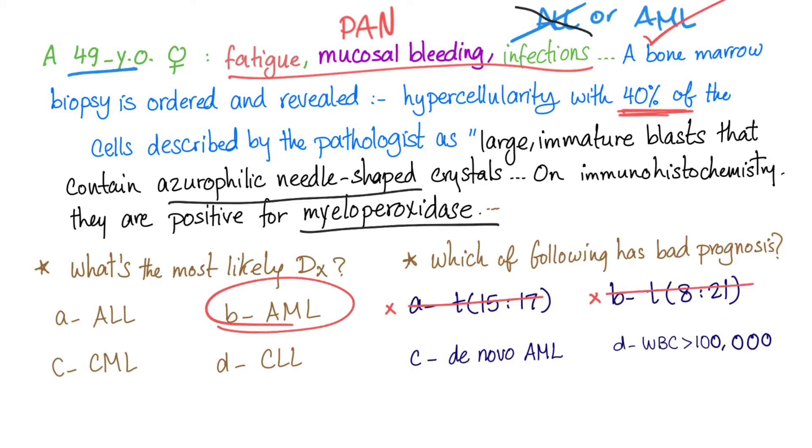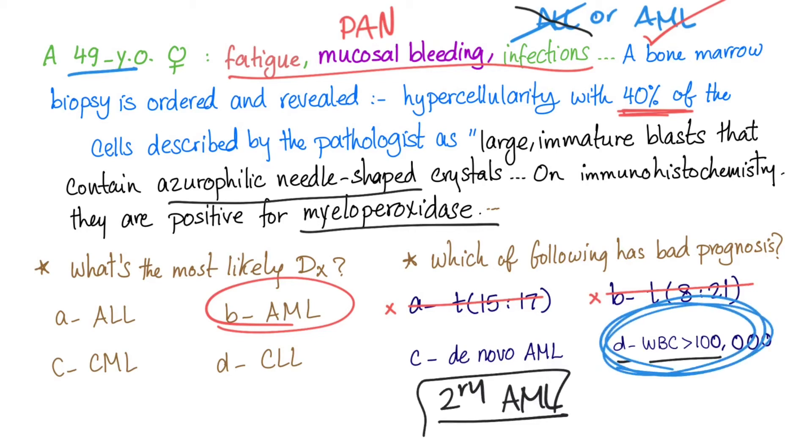What else? De novo AML — this is a bit vague. The question is trying to tell you that de novo AML is different from secondary AML. Between the two, secondary AML has the bad prognosis, so de novo carries a relatively better prognosis. Or option D: a white blood cell count of greater than 100,000 — this is the correct answer.